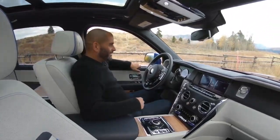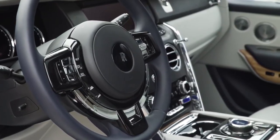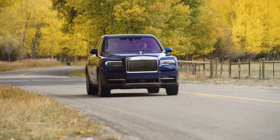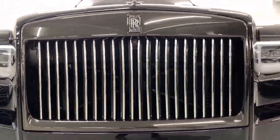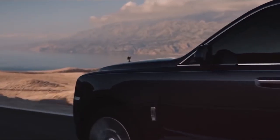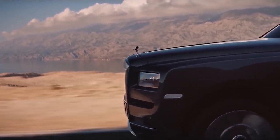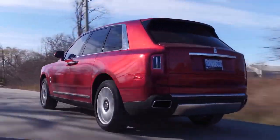Staying true to the badge, the Cullinan benefits from all the comfort, quality and hand-built attention to detail that makes Rolls-Royces famous. It might ride higher than any of its predecessors, but it's still a Rolls through and through. Behind the brand's trademark Pantheon radiator grille sits a twin-turbocharged 6.75-litre V12 petrol engine that produces 563 brake horsepower and a 0-60 of 5 seconds. On paper, the Cullinan sounds like it should be a loud and brutish beast.